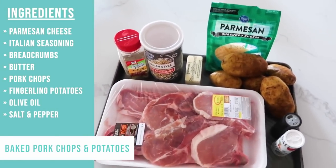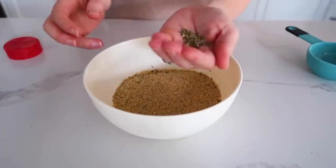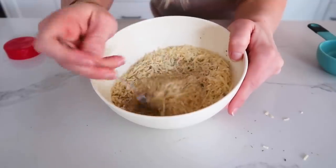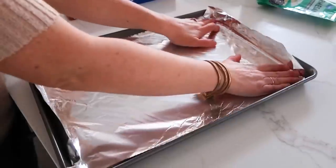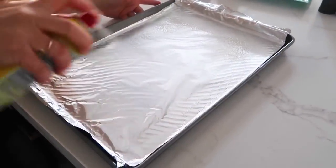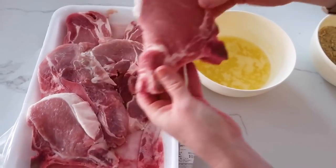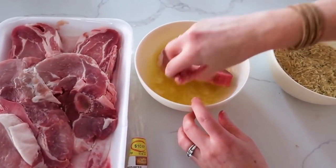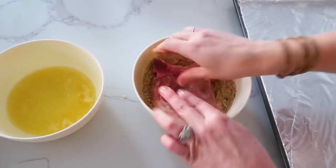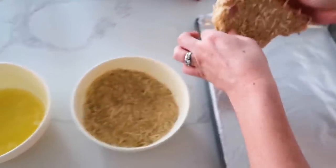Pork chops and potatoes cooked at the same time. First add three-quarters cup of Italian dressing into a bowl, a teaspoon of Italian seasoning, and half a cup of Parmesan, then mix together. Line your cookie sheet with foil and spray it with non-stick cooking spray. Take each pork chop — bone-in or boneless, doesn't matter — dip it into half a cup of melted butter, then press it into the Italian seasoning mixture on both sides. Place it right onto the pan.